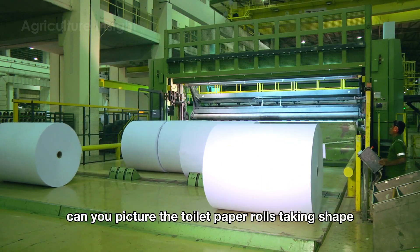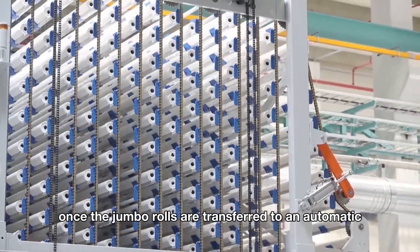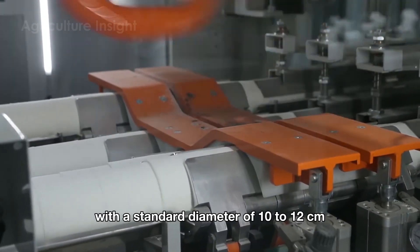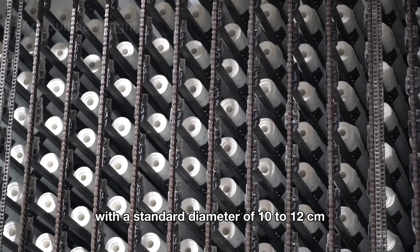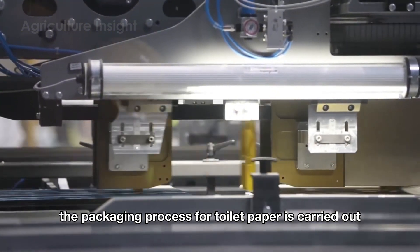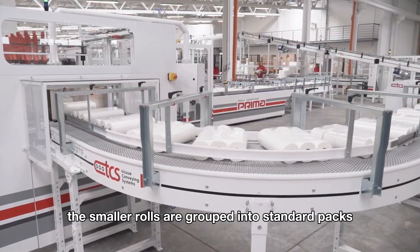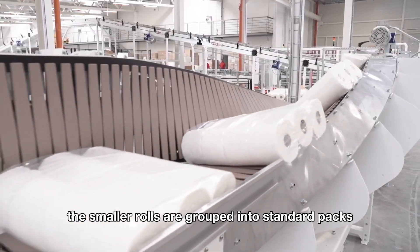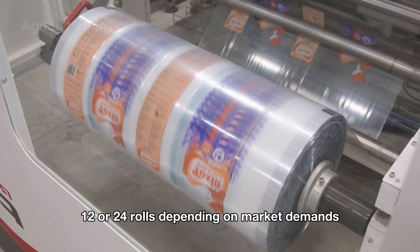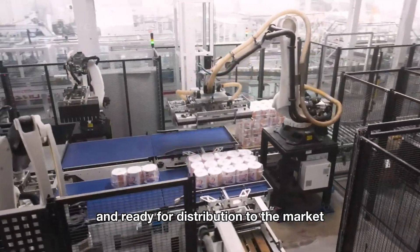Now, can you picture the toilet paper rolls taking shape right before your eyes? Once the jumbo rolls are transferred to an automatic cutting machine, they are precisely sliced into smaller rolls with a standard diameter of 10 to 12 centimeters, ideal for everyday use. The packaging process is carried out completely automatically and seamlessly. The smaller rolls are grouped into standard packs such as 4, 6, 12, or 24 rolls depending on market demands. The packages are then labeled and branded, thoroughly inspected, and ready for distribution to the market.